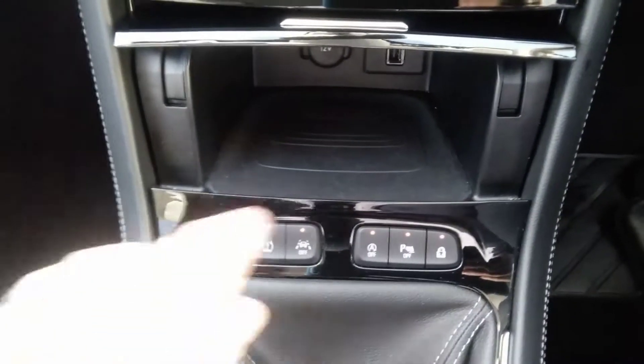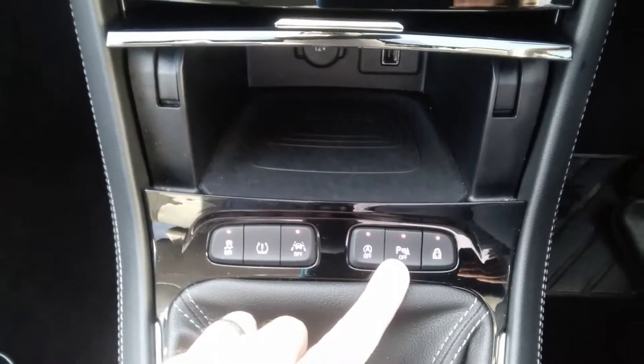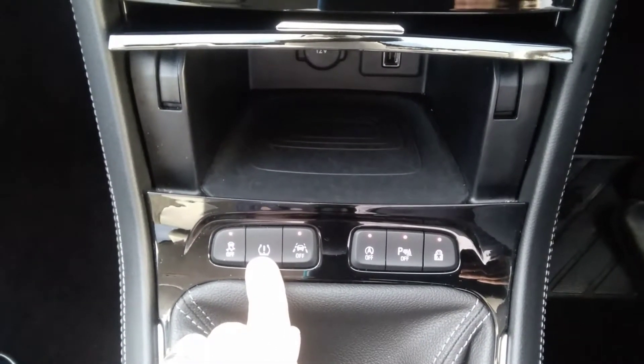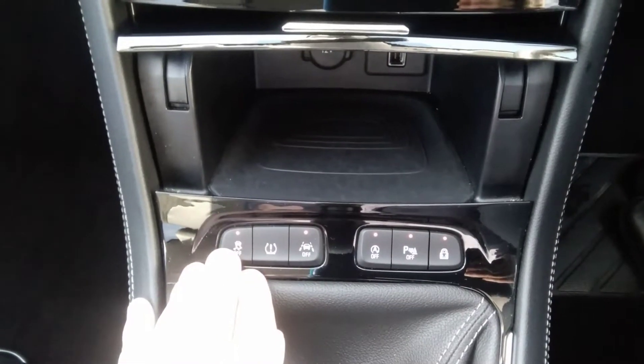A variety of driving controls are also included: remote control child lock, parking sensor turn off, automatic stop-start turn off, lane departure assist, tyre pressure sensors and traction control.